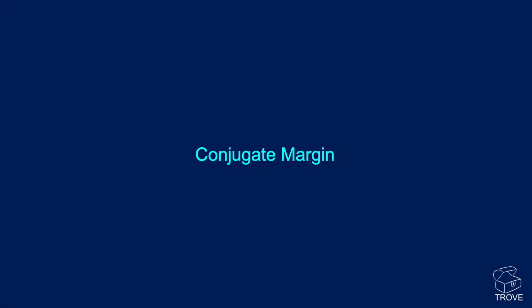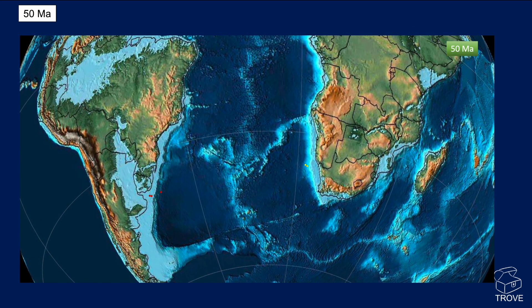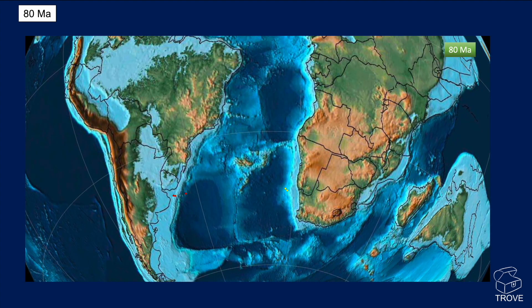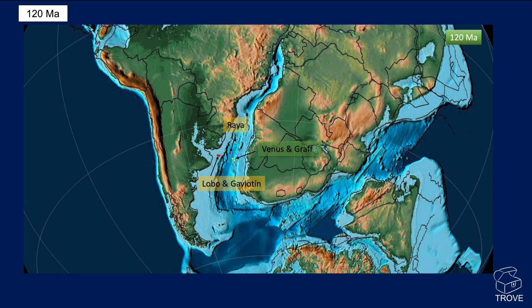Why this is becoming more relevant and interesting is to do with what's happened across the conjugate margin — across on the other side of the ocean. Here we see the three wells reviewed, and here are two of the recent discoveries in the Orange Basin offshore Namibia. Running a reconstruction through time back to 120 million years ago, you can see that at that time these wells were actually quite close together.